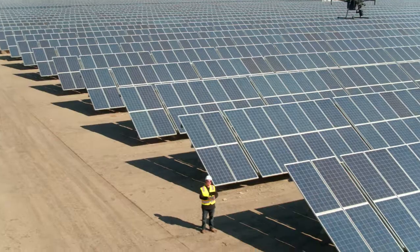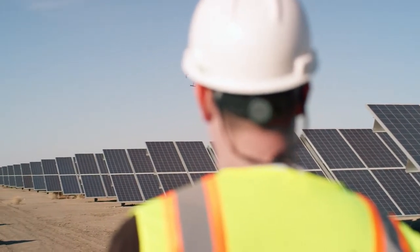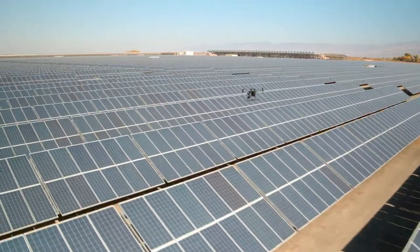As organizations expand their drone teams, operators need an effective method for managing their fleets at scale, standardizing operations, and ensuring reliable regulatory compliance.